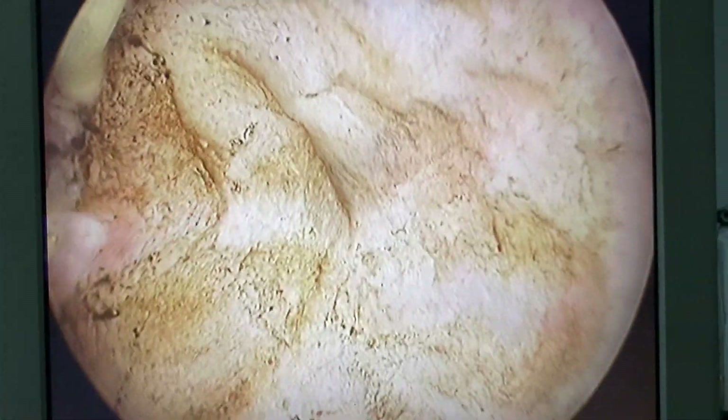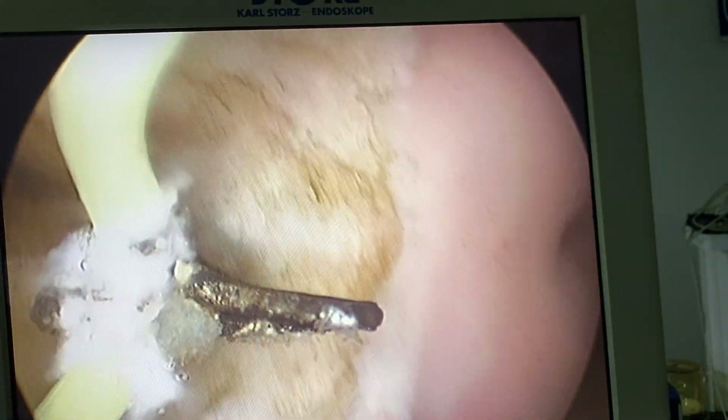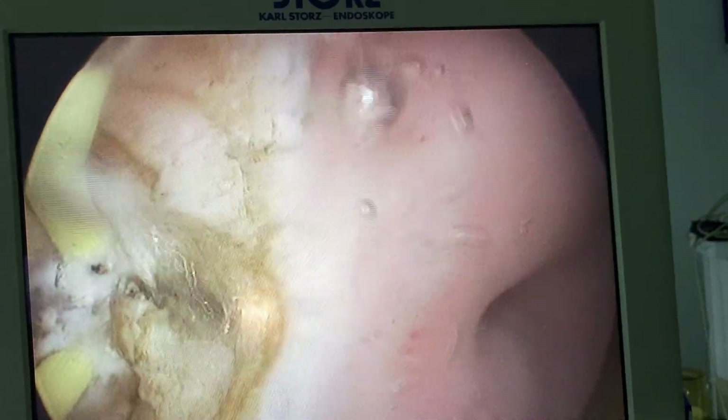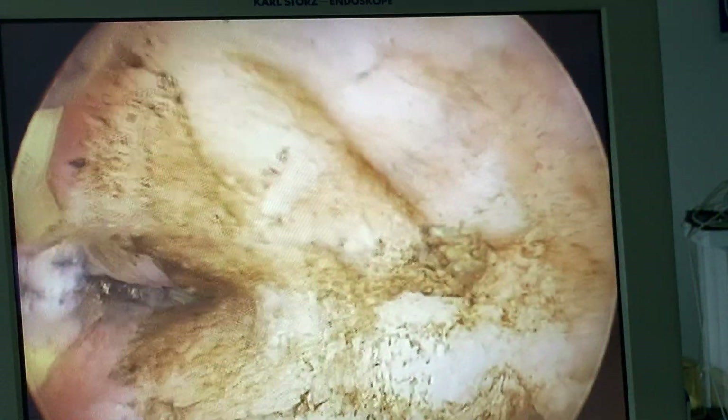Usually at this point I stop, dilate the cervix, and then cut the cervical septum with a regular scissor. But it's a very broad cervical septum — we'll try to go through it without stopping.